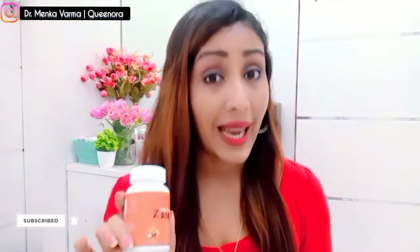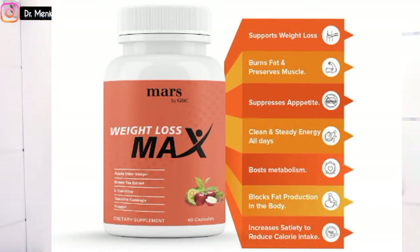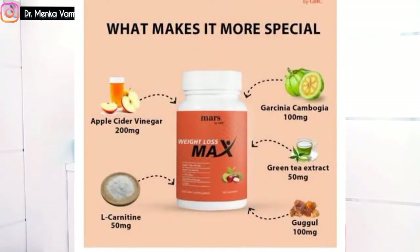Along with the slimming oil, it's very good to also take the Mars weight loss supplement. It is not a medicine — it's a supplement that helps promote weight reduction. With that, disclaimer: you still need to follow a regular diet, good lifestyle, regular exercise, and regular walking. The key ingredient is apple cider vinegar, which works wonders for weight loss. It also has green tea extract, L-carnitine, and Guggul.